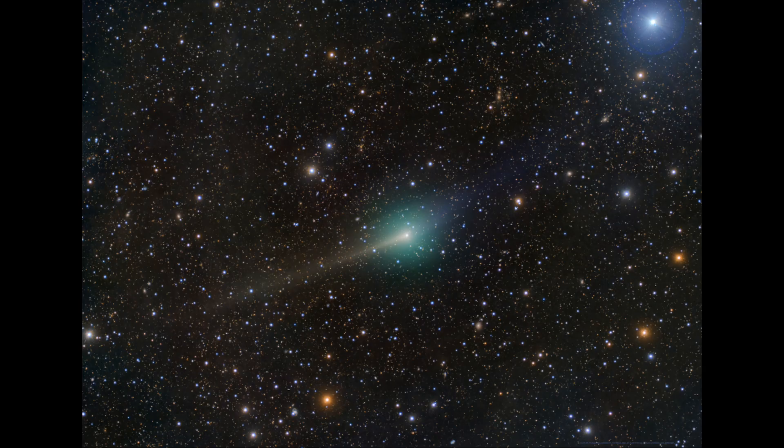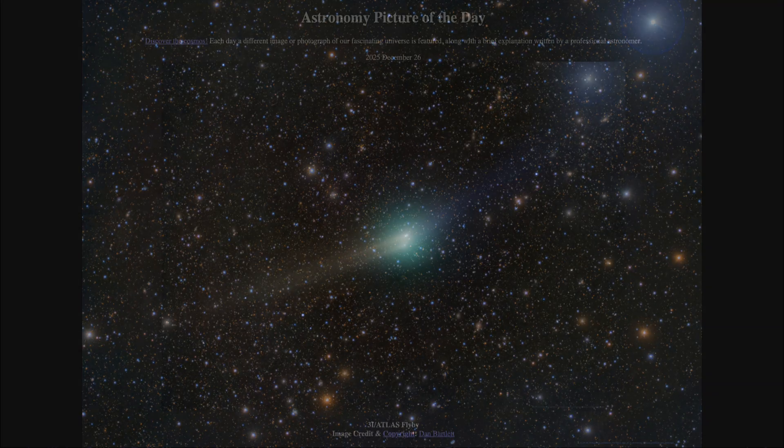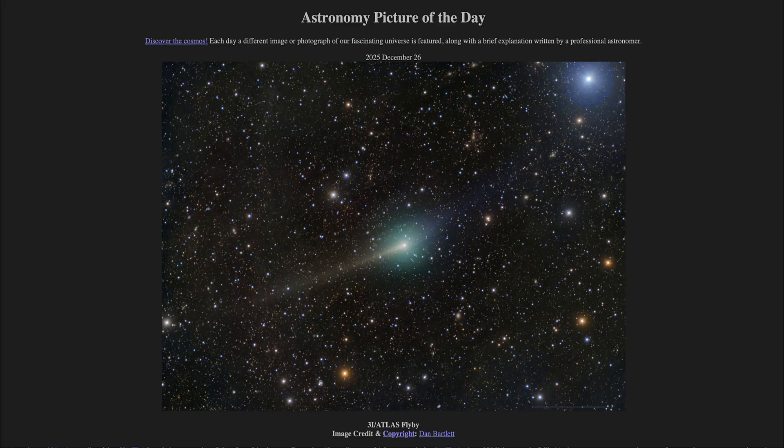And that's what 3I Atlas did some unknown amount of time ago, when it left its distant star system to head towards ours. That was our picture of the day for December 26th of 2025, titled 3I Atlas Flyby. We'll be back again tomorrow for the next picture, previewed to be Apollo's Moonship.